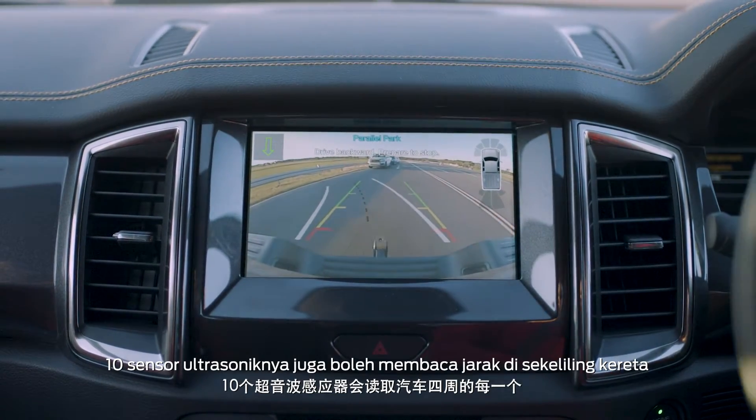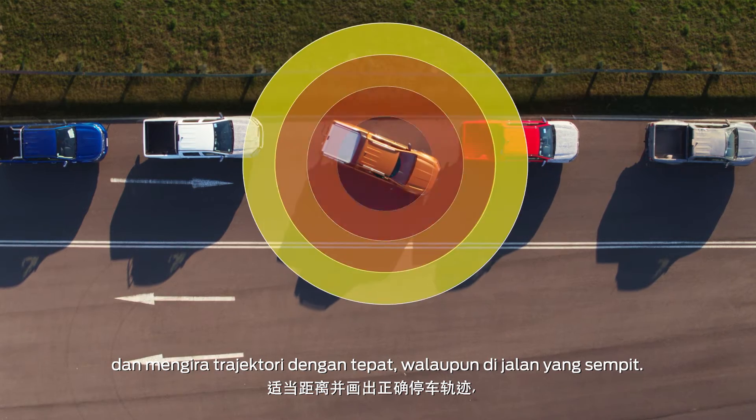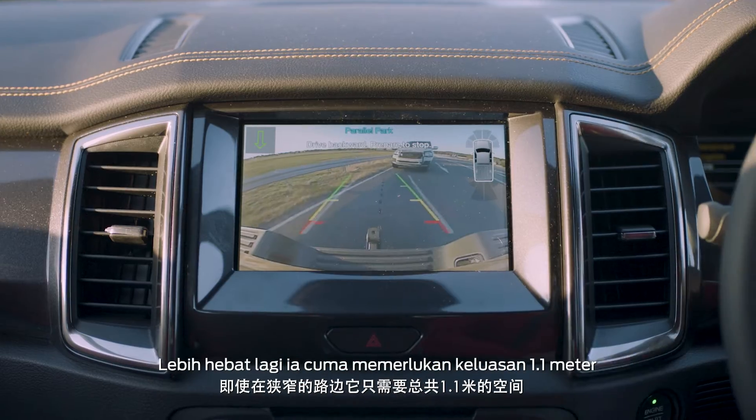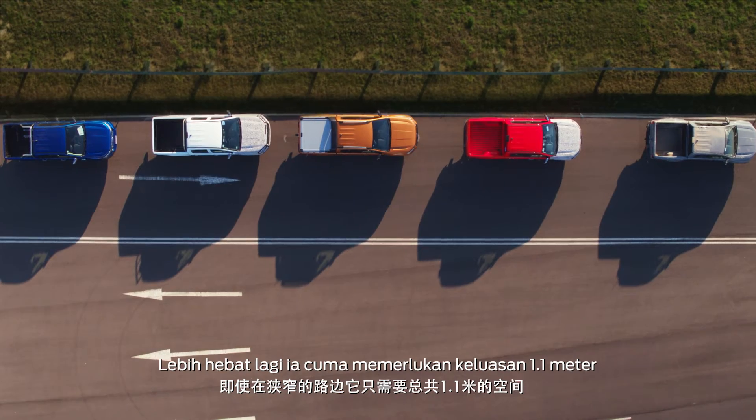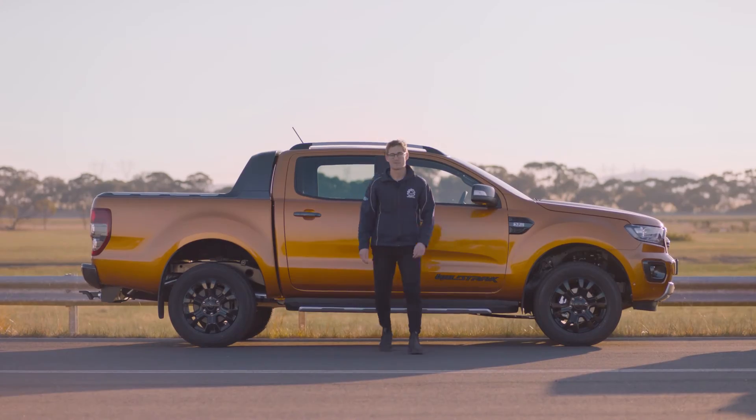Ten ultrasonic sensors read every relevant distance around the car and work out the right trajectory even in narrow streets. And amazingly, it needs just 1.1 meters overall clearance to fit you in a spot. That's precision.